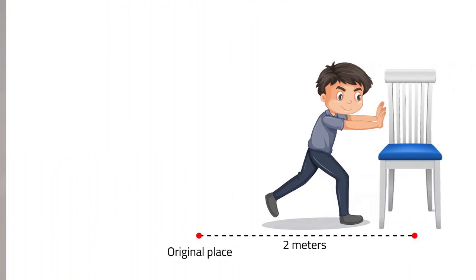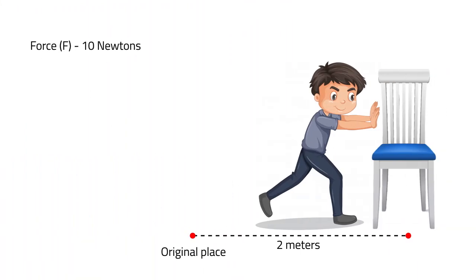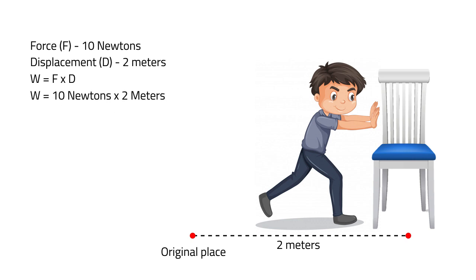Let's look at the given first. We have force, which is 10 Newtons, and displacement, which is 2 meters. Our formula for work is force times displacement. Are the given values complete? Right! Let's solve! Work is equal to 10 Newtons times 2 meters, which equals 20 Newton-meters, or the SI unit for work is 20 Joules. That is the amount of work you have done when you move the chair.